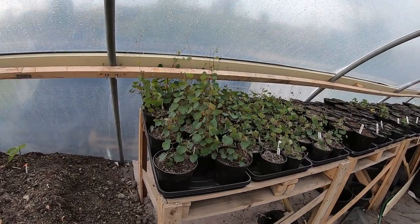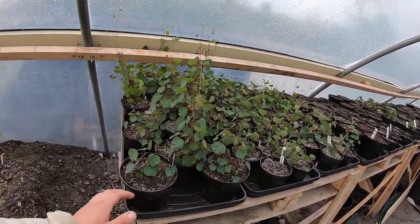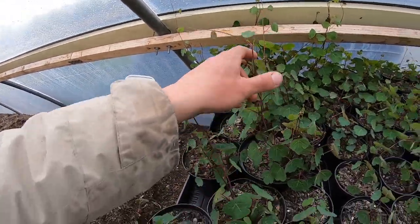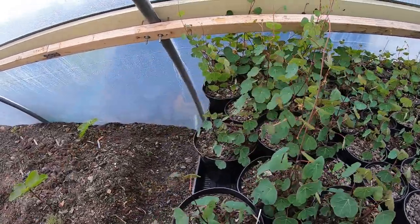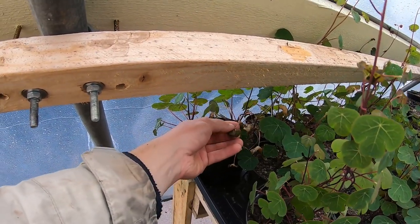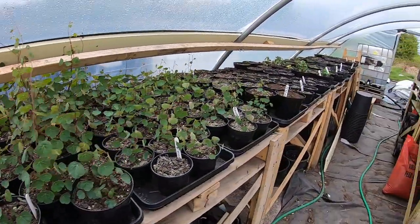This whole side here is actually all mashua. The mashua blanca seems to always come out early, and you can see they're kind of entangling with each other already because they want to climb. There's a bit of frost damage here on the side — what happens is the plant just gets knocked back and then grows again later; it recovers.